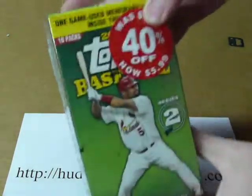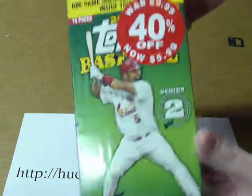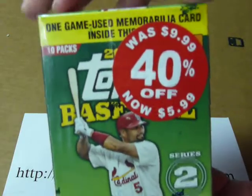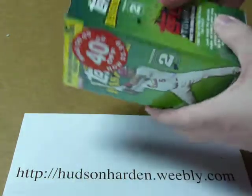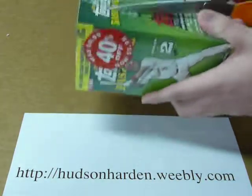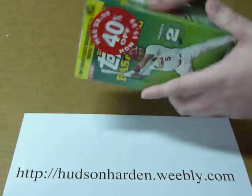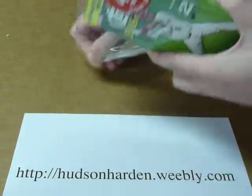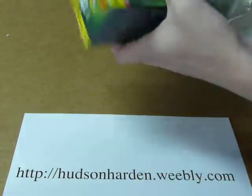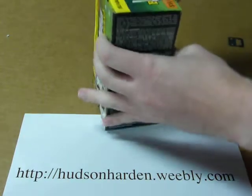I've got a couple more of these; I'm just going to be opening up one today. The main attraction is one game-used memorabilia card per box. Of the players you can get, nothing really spectacular, but for $6, why not give it a shot? You've also got inserts, gold parallels, all that good stuff, so we'll see what it is.